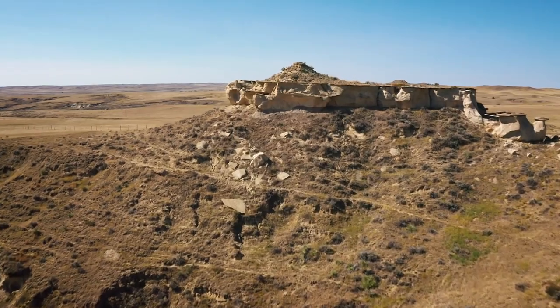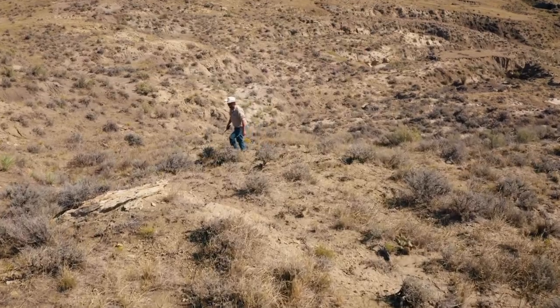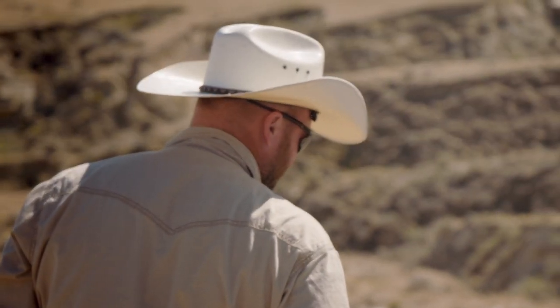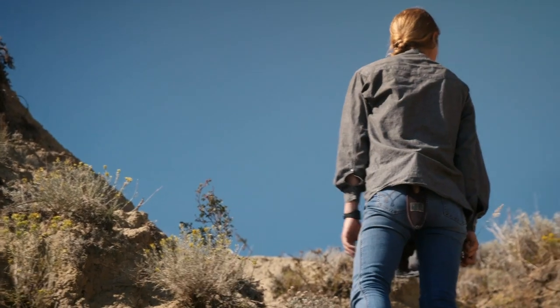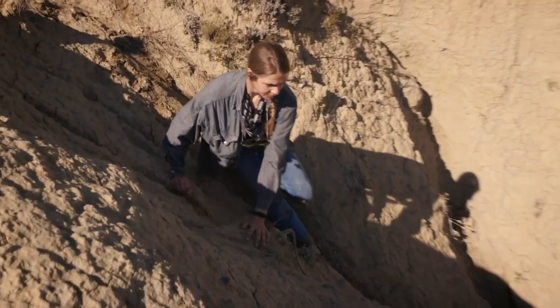It's a brutal landscape out here. There's constant erosion. We need to make sure we don't leave something out there that could be a great find. I want to cover as much ground as I can in a hurry, so we hired some new help this year.